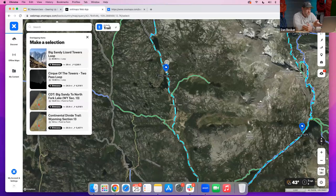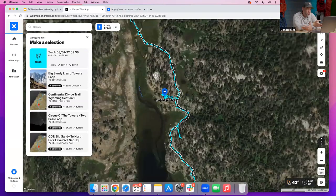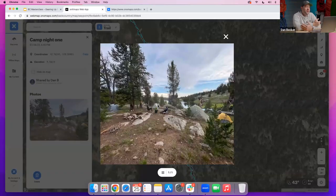Dan totally recommends the Cirque of the Towers even to people who want a really epic trip that's still fairly reasonable. The skill level is probably intermediate, but even newer hikers who have hiked before would find it manageable. There are a couple of difficult spots, but it's not super difficult overall.